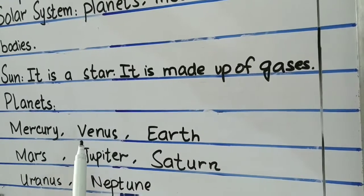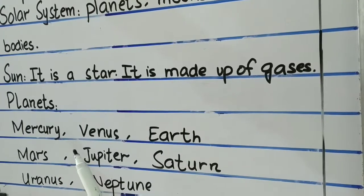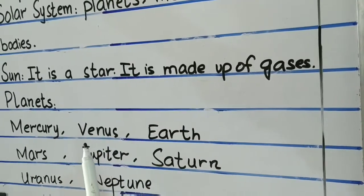Venus is the hottest planet of all and it is called the morning and evening star in the sky. Why is it called the morning and evening star? Because it is very bright.